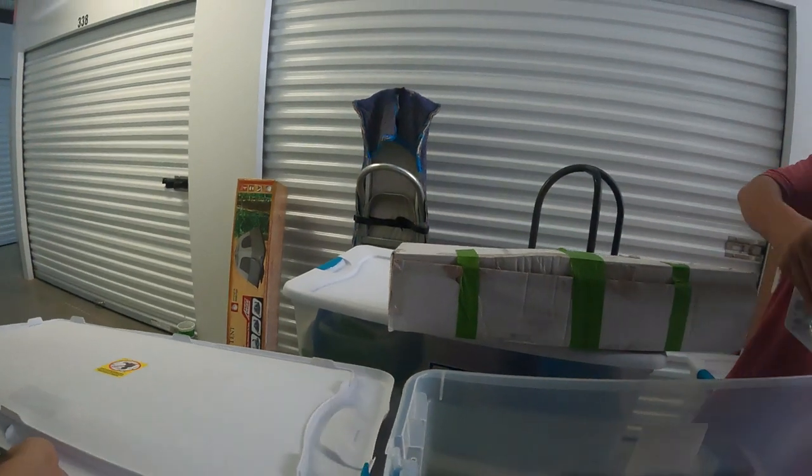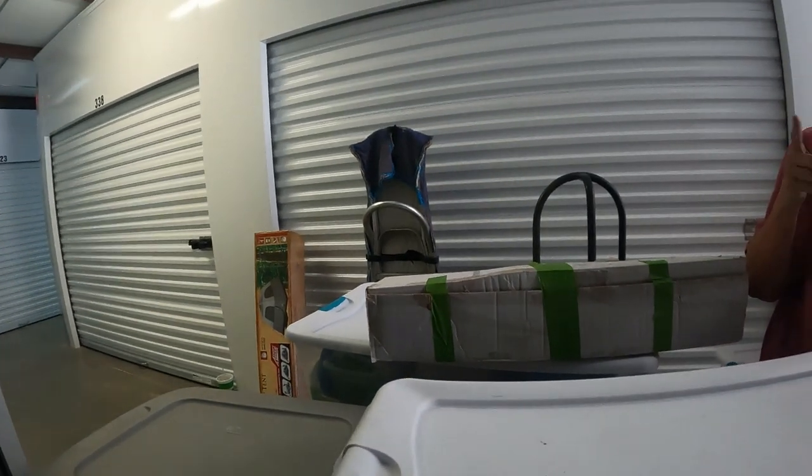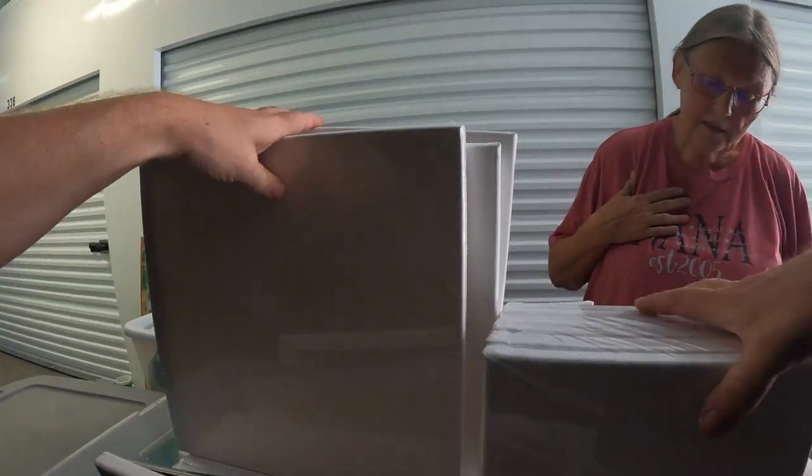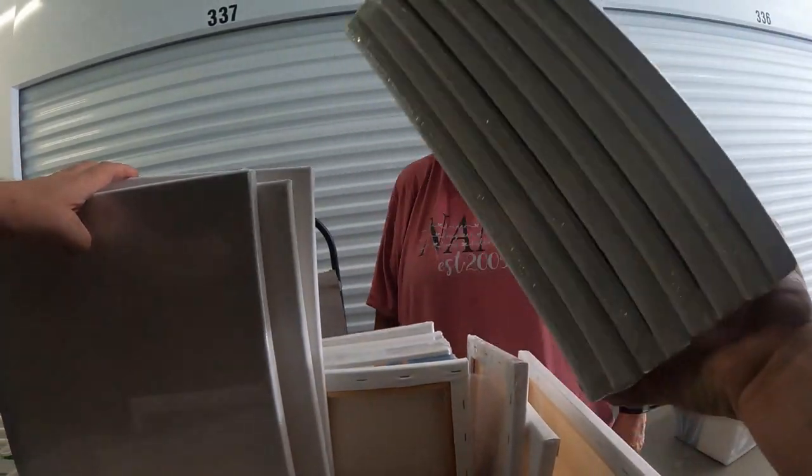We won't find Santa yet because look — there's a whole bunch of what I think are all new blank canvases back there. And yep — they're all blank canvases, a whole bunch of them.